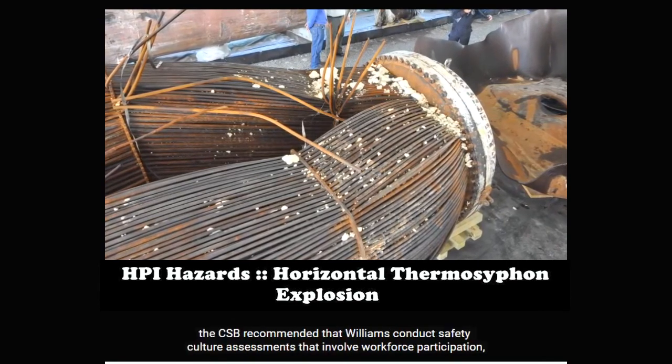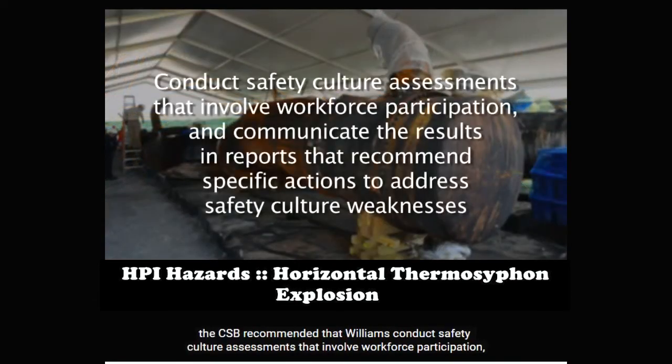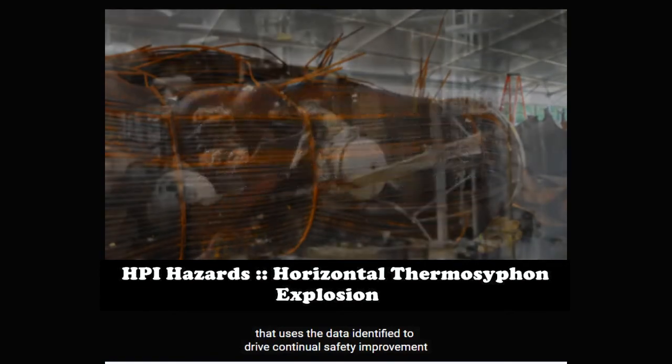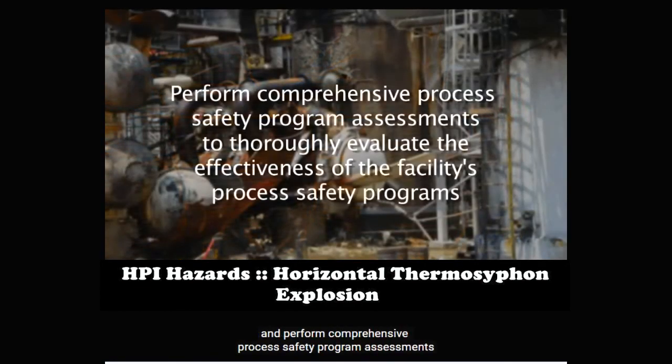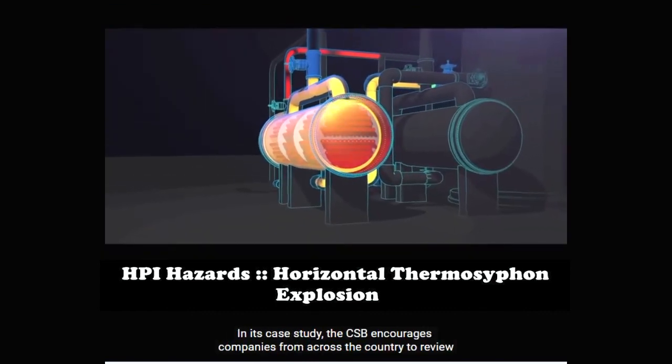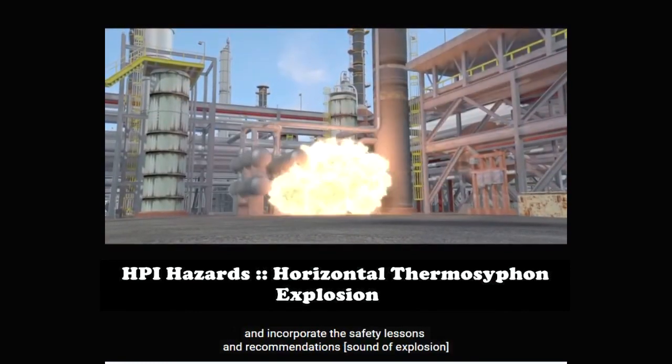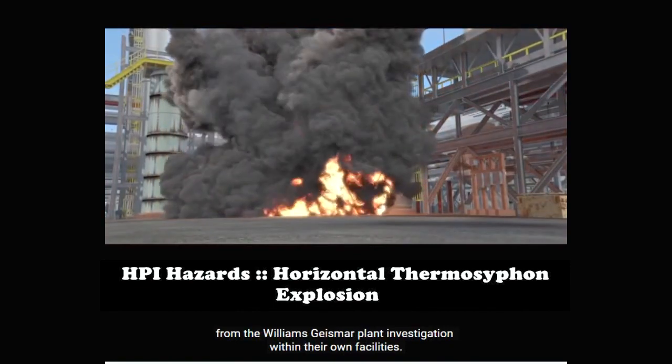To prevent future incidents and further improve process safety at the Geismar plant, the CSB recommended that Williams conduct safety culture assessments that involve workforce participation and communicate the results in reports that recommend specific actions to address safety culture weaknesses; develop a robust safety indicators tracking program that uses data to drive continual safety improvement; and perform comprehensive process safety program assessments to thoroughly evaluate the effectiveness of the facility's process safety programs. The CSB encourages companies from across the country to review and incorporate the safety lessons and recommendations from the Williams-Geismar plant investigation within their own facilities.